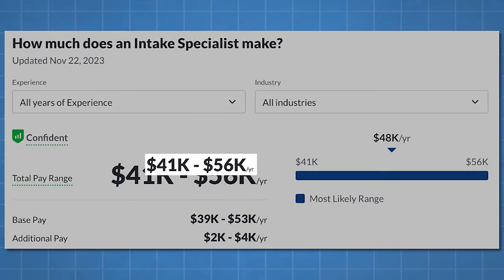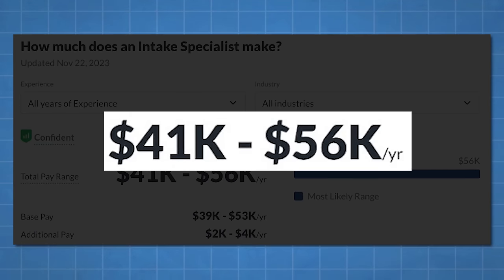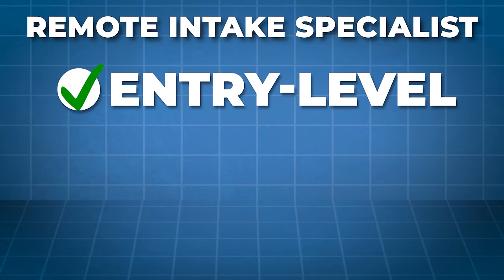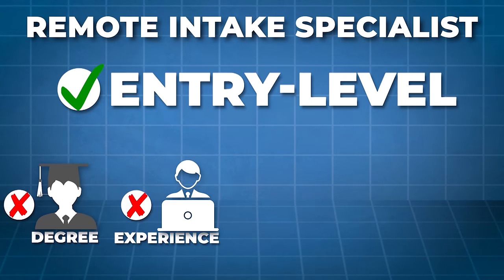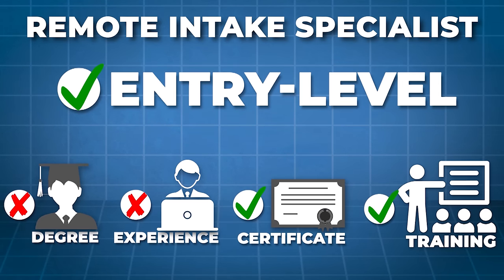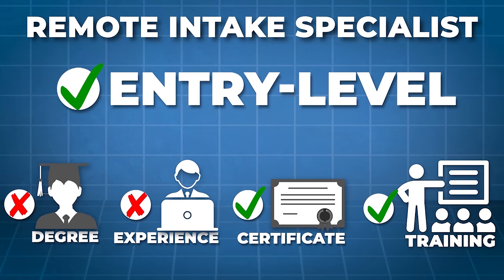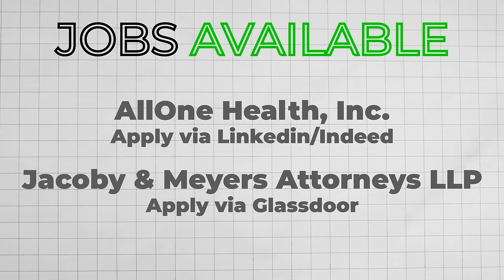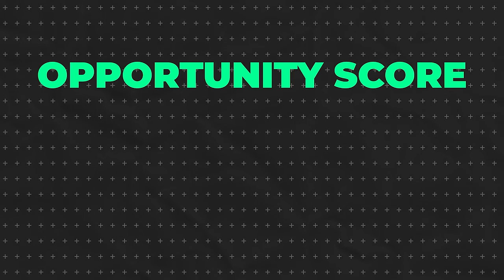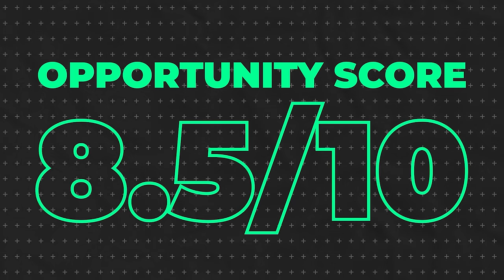You'd either be talking to someone on the phone or emailing back and forth to make sure the company has all the proper information. This job pays about $41,000 to $65,000 a year — pretty good for an entry-level role that typically does not require a college degree or previous experience. In some cases it may require certification, but the company usually provides that. I'm giving this one an 8.5 out of 10 opportunity score.